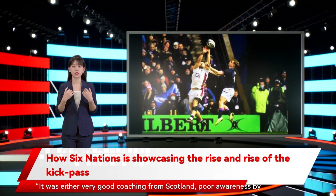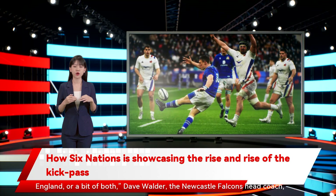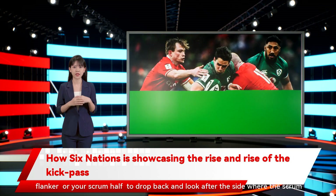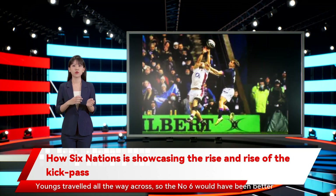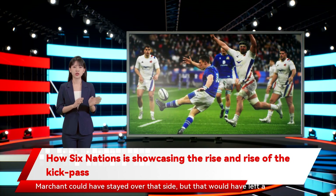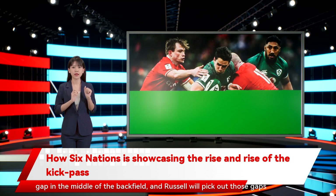It was either very good coaching from Scotland, poor awareness by England, or a bit of both, Dave Walder, the Newcastle Falcons' head coach, said. From the initial scrum, you'd be expecting either your blindside flanker or your scrum-half to drop back and look after the side where the scrum was held. England didn't. Young's travelled all the way across, so the number six would have been better to look after that wide defence, not Cowan-Dickey. Marchant could have stayed over that side, but that would have left a gap in the middle of the backfield, and Russell will pick out those gaps all day long.